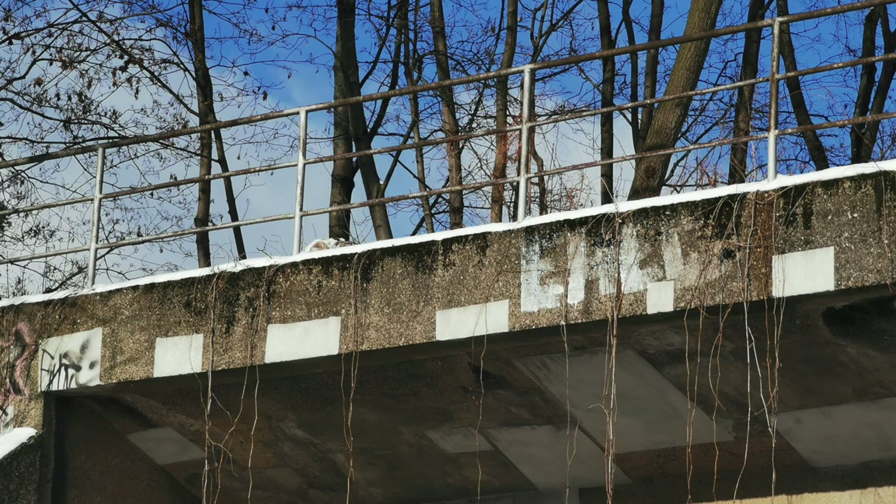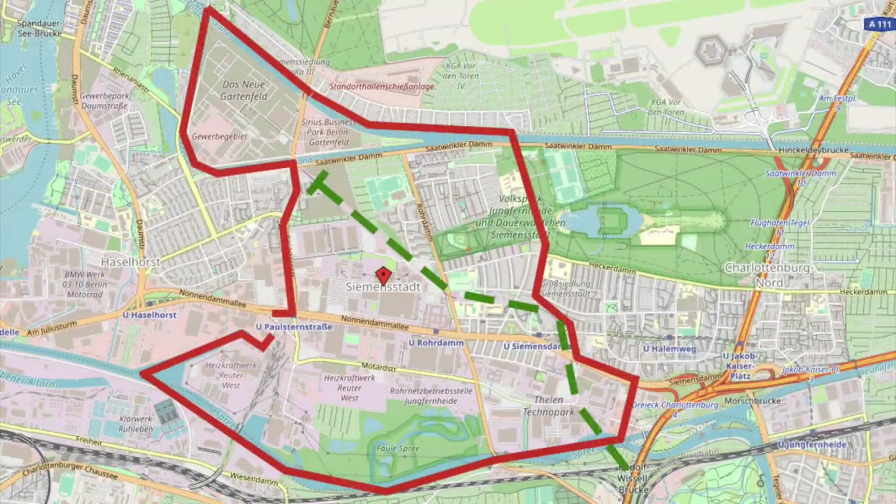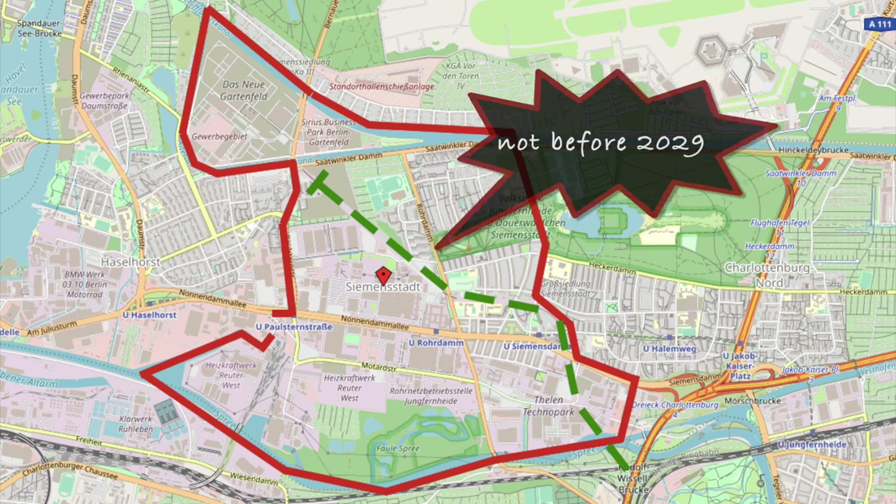On the previous shots you may have recognized the railway bridge in the background. This is part of a line which is currently abandoned. There are plans however to revitalize that line, which is called Siemensbahn — so again the name referring to the company and to the whole quarter. According to these plans, Siemensbahn might be reopened in a couple of years.